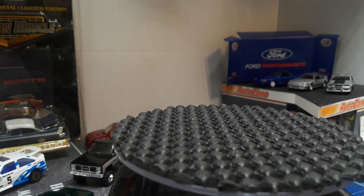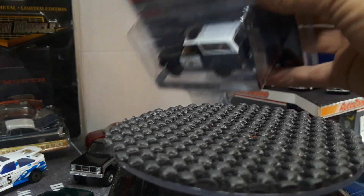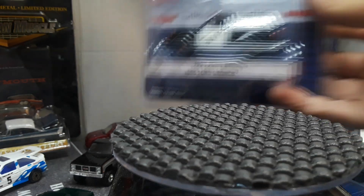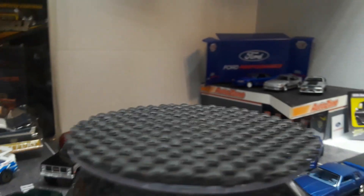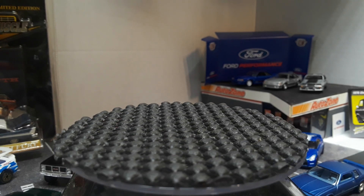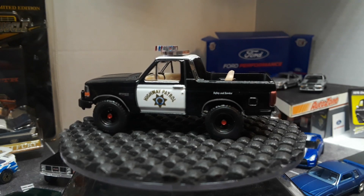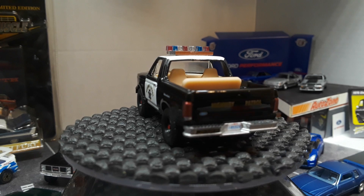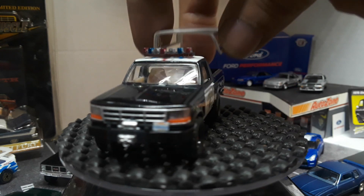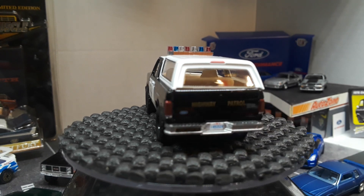Then we got a 1995 Ford Bronco Highway Patrol — black and white. This is a new casting from Greenlight. Awesome — I love the big tires they put on this thing, looks really awesome. I did not get the Border Patrol one — I'm definitely going to have to pick it up though. I don't know why I didn't just order it, I knew I was going to want it. Really awesome Greenlight casting.